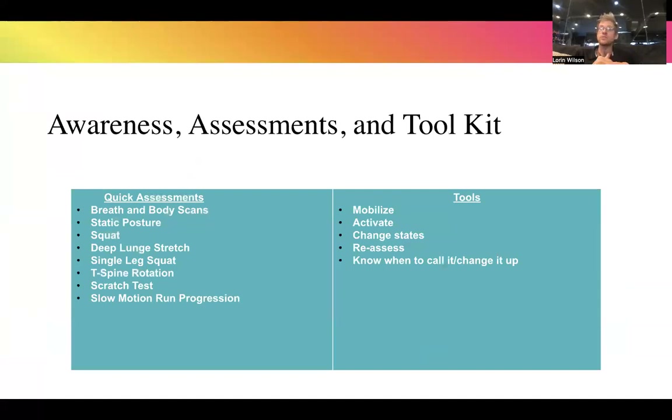Awareness assessments and toolkit: first, breath and body scan — am I breathing from my diaphragm? Are my stomach and back both expanding? Where are my shoulders — are they even? Are my arms moving forward and back, or do I have any abnormal winging? Second, good static posture assessment: standing, is my ear stacked over my shoulder, over my hip, over my knee, over my ankle bone? Or do I have rounded shoulders, or am I shifting forward onto the balls of my feet? Third, deep squat: can I keep my heels on the ground, or do my knees cave in?